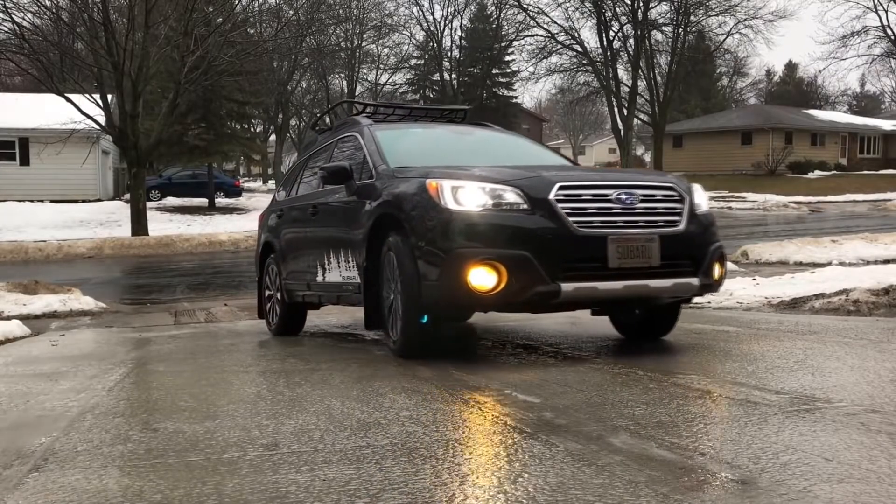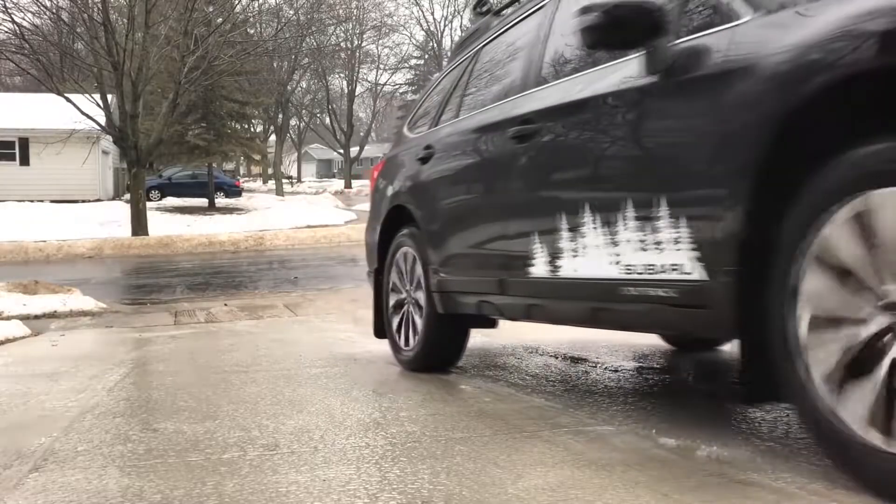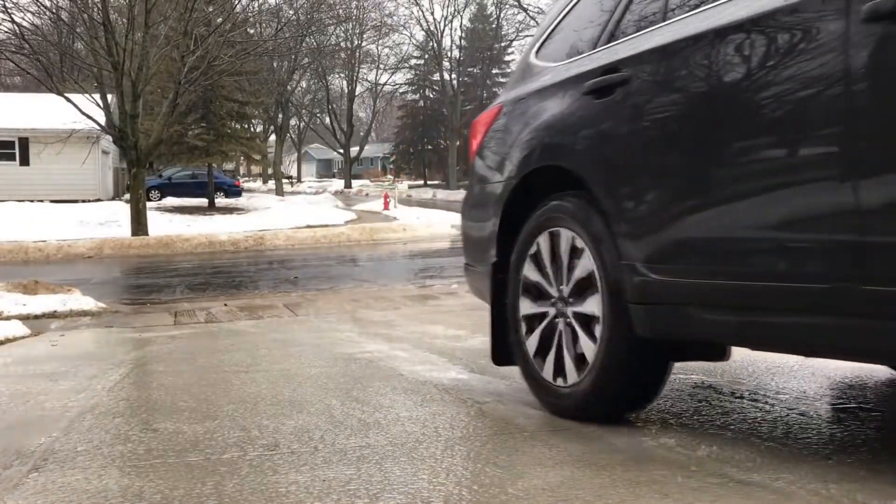Both systems add quite a bit of weight to the vehicle, and you will end up paying for this at the fuel pump, as both types of vehicles are not very fuel efficient.